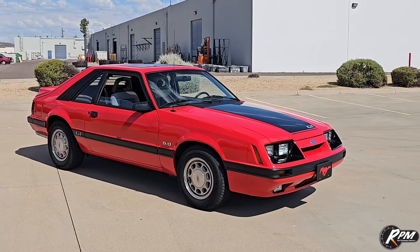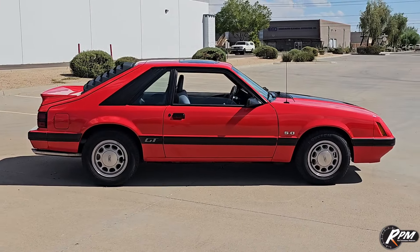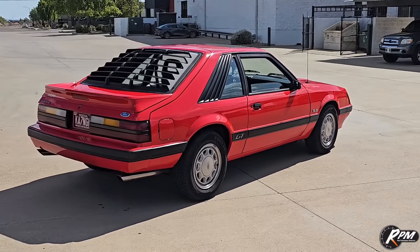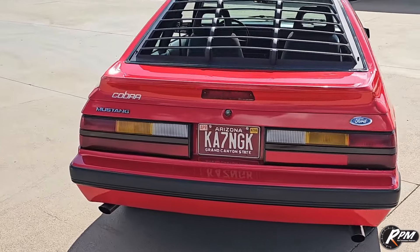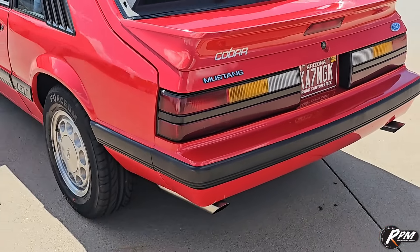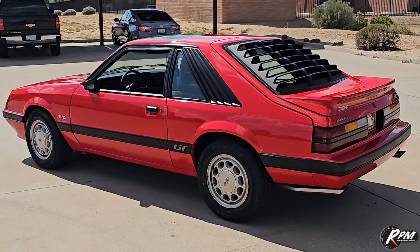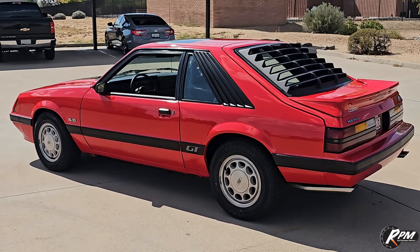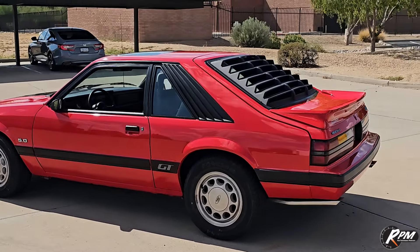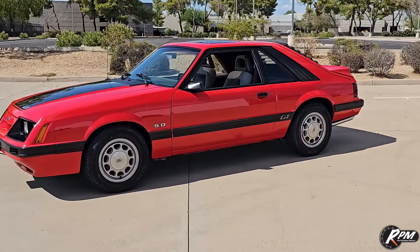All documented ownership history, paperwork, Marti report, owner's manual — I think the window sticker's in there. Everything from new is complete with this car. It drives like it's brand new. It's got about 150,000 kilometers, which is about 89,000 miles. The speedometer is in kilometers, and that right there — that Cobra decal — is what tells you it was a Canadian Mustang GT. All the labels are both in English and French. The engine data label on the hood is in both English and French, same with the owner's manuals — everything is in two languages because it was a Canadian market car.